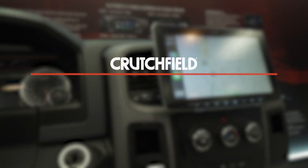Hey, this is JR here in the Alpine booth at CES 2020, and what we're looking at here is the new ILX F411, or as I'm going to call it, the Halo 11.